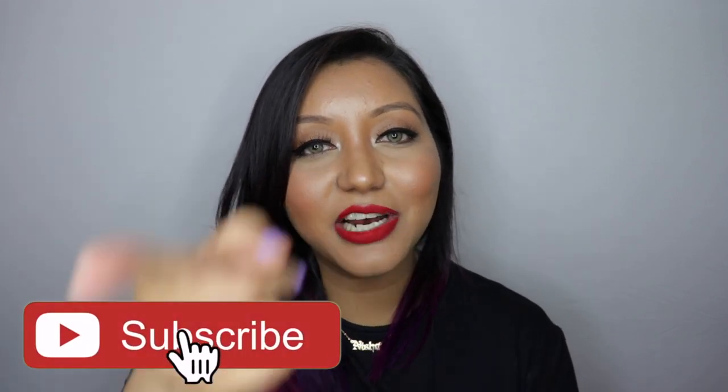That wraps up today's video! I hope you all enjoyed it as much as I enjoyed filming it. Don't forget to subscribe to my channel, click the bell icon, like the video, and comment below if you have any questions or requests. You can also follow me on Instagram and Twitter at it's Nisha Nair. Until next time, take care — bye!